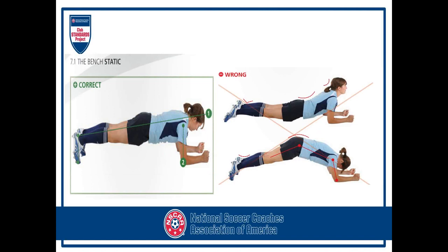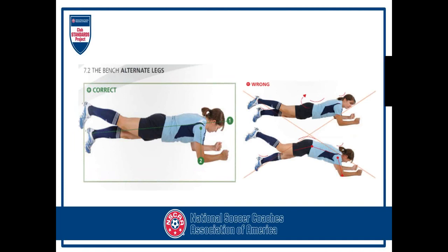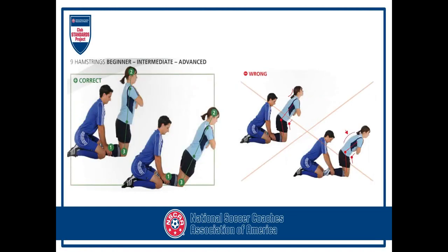Moving on to exercises for the core area: a static plank exercise where the athlete holds perfect alignment. On the left she's perfectly aligned; on the right she starts to sway or raise her back, showing weakness in the core area. A progression is to raise one leg up and hold. See how she drops down on the right in incorrect technique. A further progression is alternating legs — lift the right leg up, put it down, then lift the left leg up, put it down. These are very good exercises not only for the core but also for strengthening the glute muscles and the hamstrings. If you keep the leg straight, it strengthens the hamstring; if you bend the knee to 90 degrees, you're working the glute area.